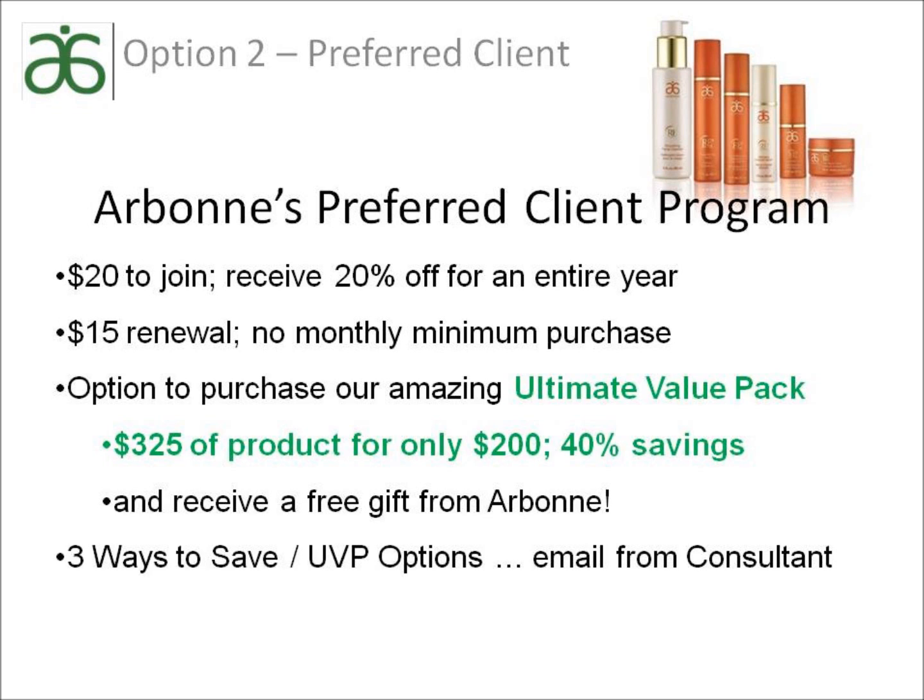With this option, you have the opportunity to purchase an ultimate value pack — about a 40% discount — in which you choose $325 of product for only $200 and receive a free product from a list of complimentary products.